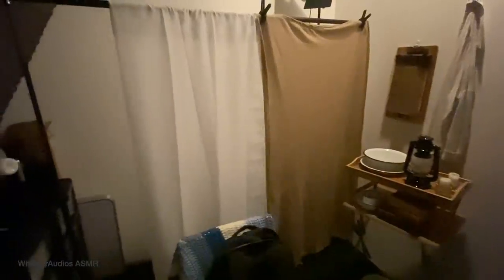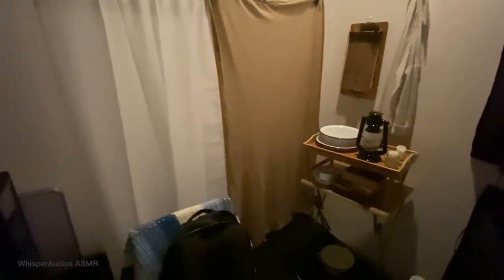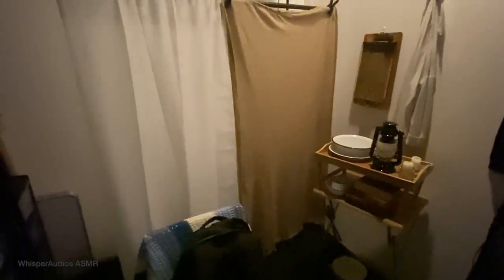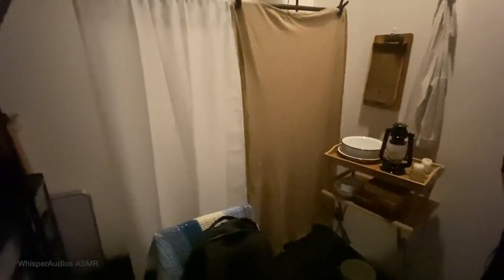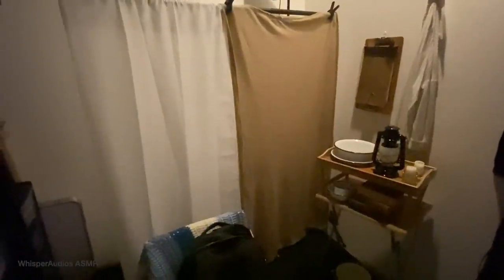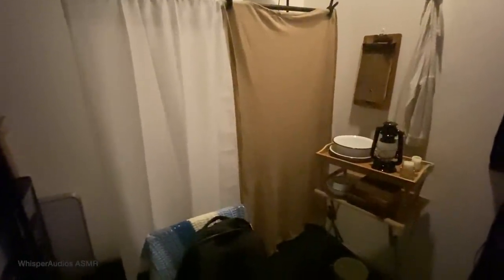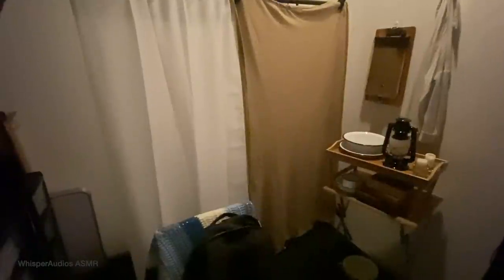This is the setup that I put together, oh my gosh, it must be like two or three weeks ago, and I just really haven't got round to filming with it yet. So I'm really excited to crack on with it today. It's going to be like a Florence Nightingale cares for you sort of roleplay, and it actually looks really rubbish right now, so I'm going to turn on the lights and show you what it looks like properly.